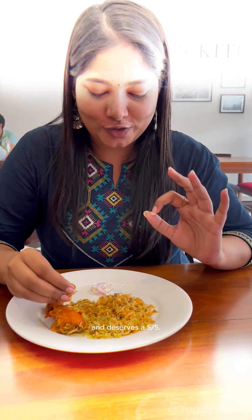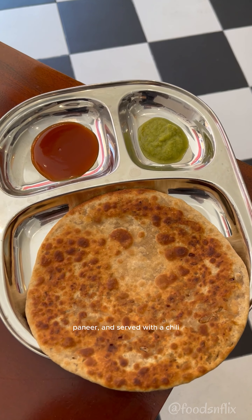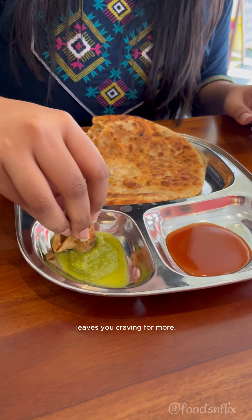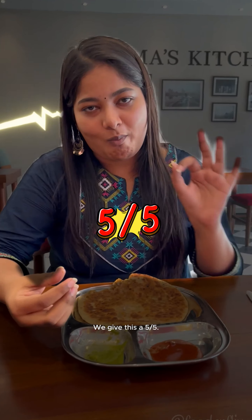The paneer khima paratha was a game changer. The flaky layers were stuffed with plenty of spicy paneer and served with a chili chutney and tomato sauce. The flavors from every bite leave you craving for more. We give this a 5 out of 5.